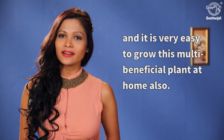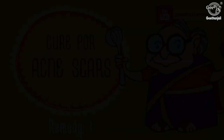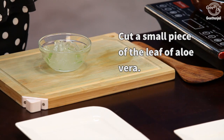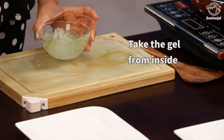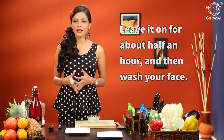Aloe vera is very commonly available nowadays in the market and it is very easy to grow this multi-beneficial plant at home as well. Cut out a small piece of the leaf of aloe vera and carefully peel off the skin. Now take this aloe vera gel and gently massage it over the scars.